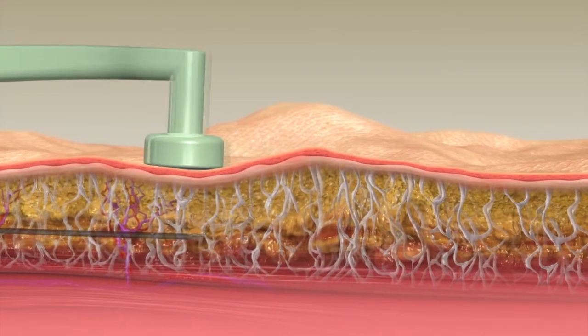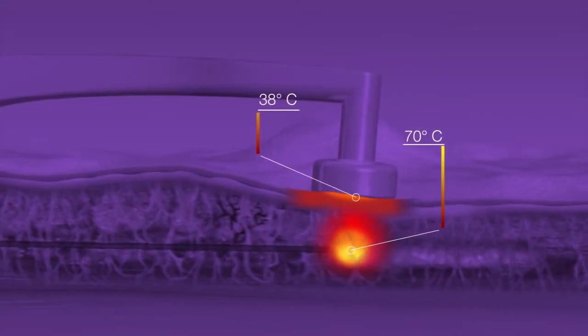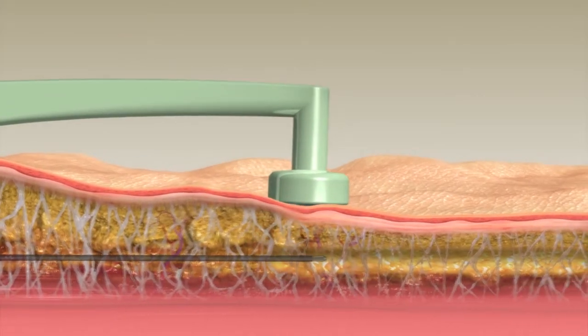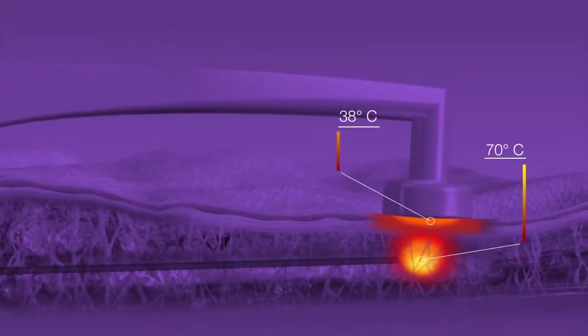The body-tight contouring procedure uses radiofrequency energy for internal fat lipolysis and external collagen contraction. RF energy flows from the internal cannula toward the external electrode placed on the skin's surface. RF power is regulated based upon online measurements of skin temperature and tissue impedance.